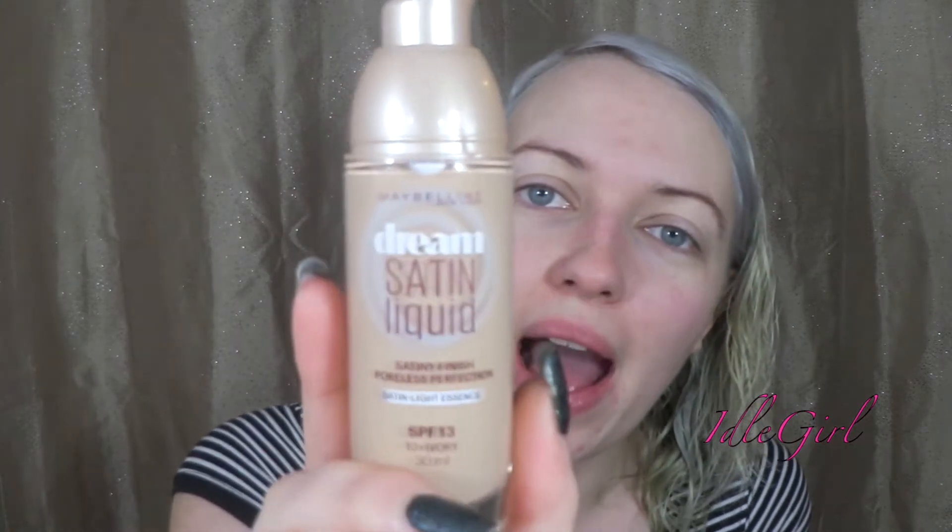Hi guys! Today I'm going to do a review finally on the Dream Satin Liquid Foundation by Maybelline. I have got this in number 10 Ivory and it is SPF 13, which is actually a really random number. Why 13?